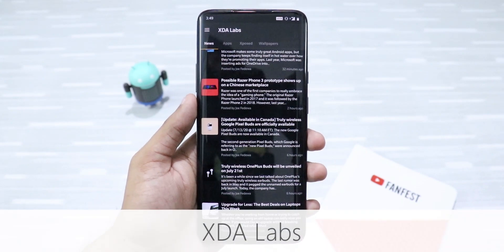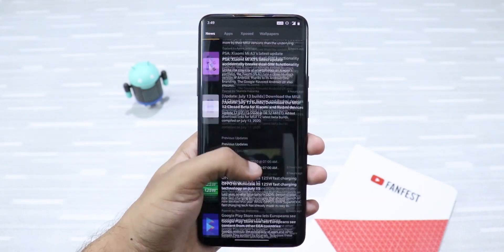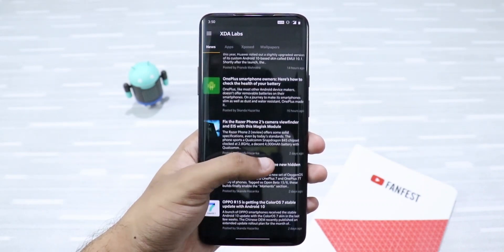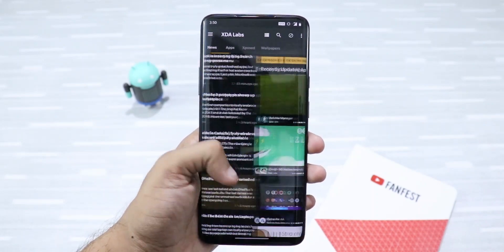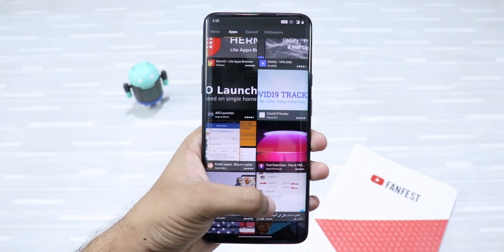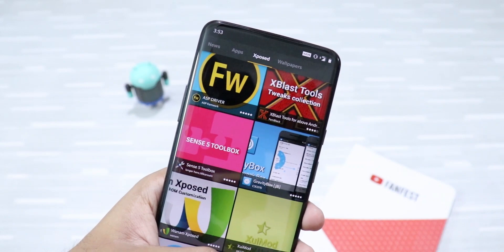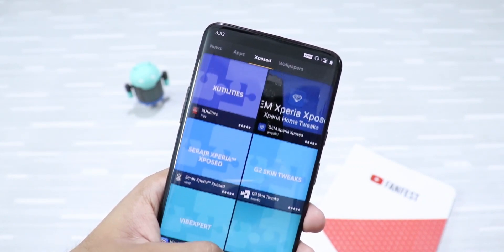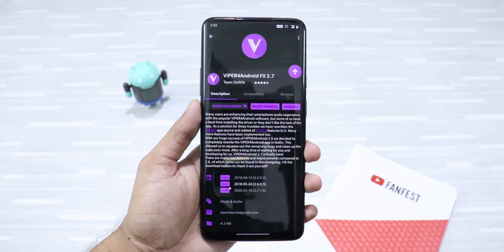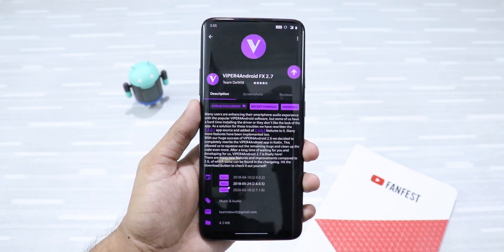Coming from the folks at XDA Developers, XDA Apps is similar to F-Droid but is an app store on steroids. Other than downloading apps, you can find countless helpful guides regarding your smartphone — it's my favorite Android community app. Plus, if you're a root user, the Xposed tab is a sure-shot heaven with countless modules to customize your Android OS. In fact, the Viper for Android app that I showcased earlier was taken from this app. Do give it a try.